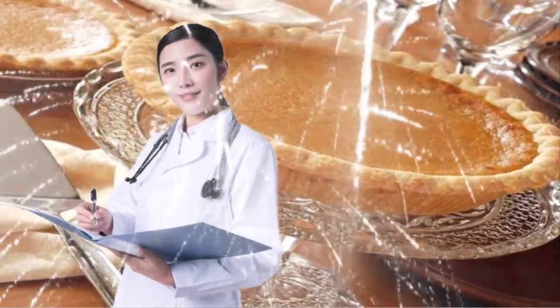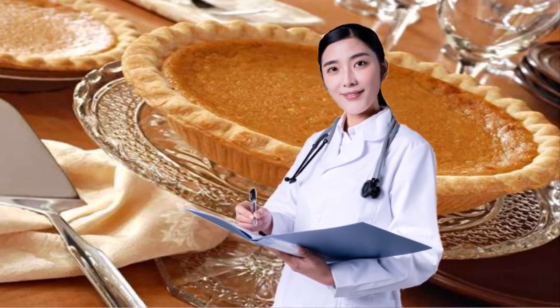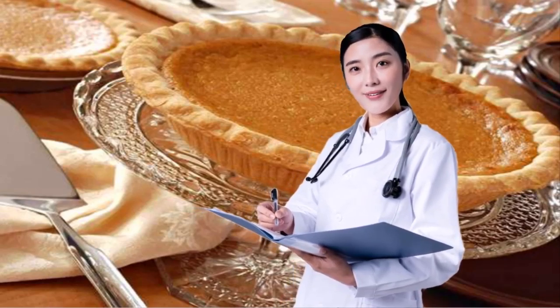6. PICK THE RIGHT PIE. Holiday time is nothing if not an endless parade of desserts, and believe it or not, not all confections are created equal. In fact, the sweet treat you choose can impact your waistline. With that in mind, Lauren advises choosing pumpkin pie instead of pecan pie because the former has fewer calories and less fat.